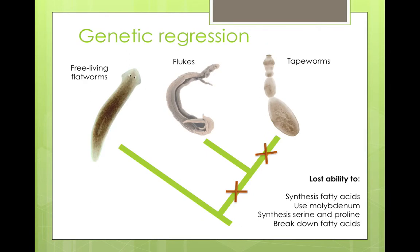To summarise, we can see that the morphological regression is closely matched by a genetic regression in which tapeworms have lost lots of metabolic capacity, including even making their own DNA — they can't make purines or pyrimidines. So without the host, they can't even make their own DNA, and they can't reproduce.